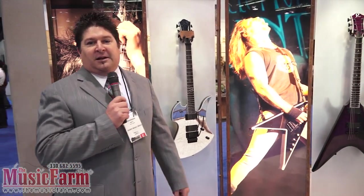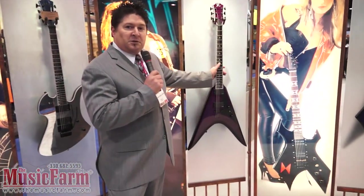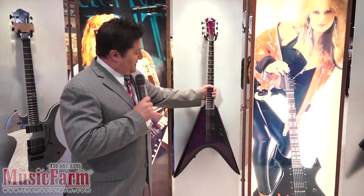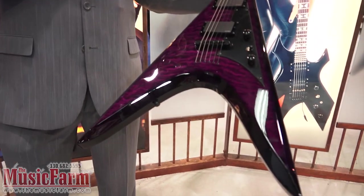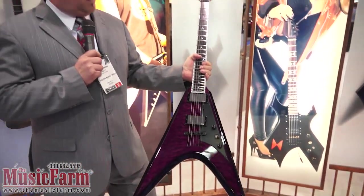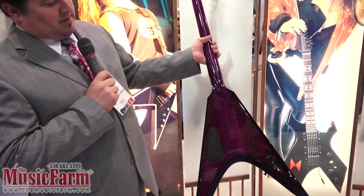Moving on to Mr. Matt Tuck from Bullet For My Valentine. This is a new shape for us — this is his signature model V. He's got a quilt top purple with black bevels. The EMG fan as well. He's got a nice little shell binding through the neck and those are his inlays. Traditional headstock. This is also available in a silver sparkle.